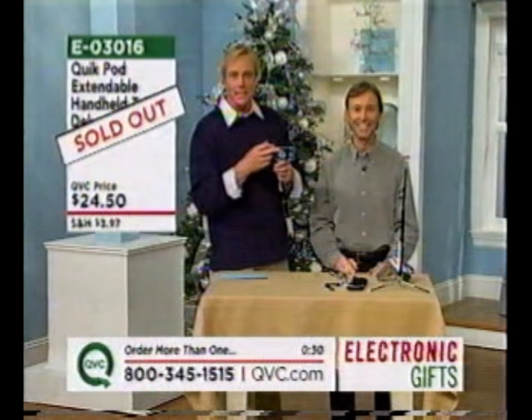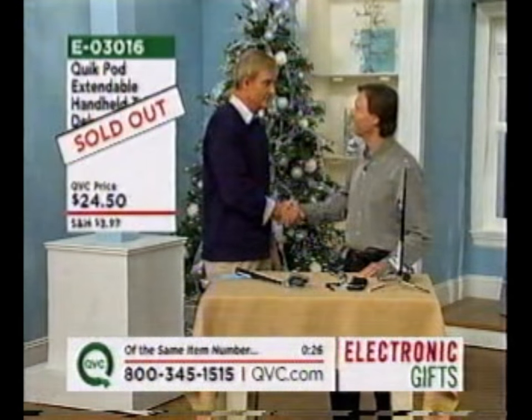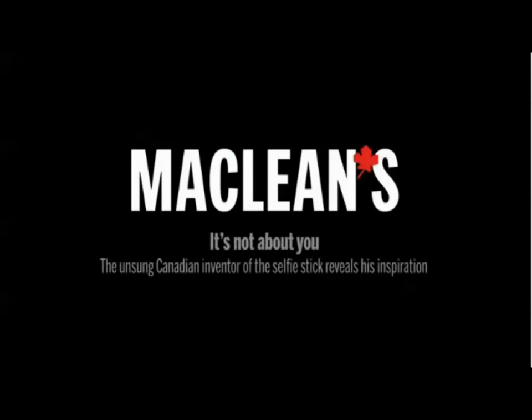This is a wonderful idea and it is now sold out. I told you. The selfie stick. Sage and I were traveling — she was young and we were actually in Europe. I was in Italy at the Ponte Vecchio. Wayne Fromm is the inventor of the quick pod and he joins us in studio right now. The quick pod, or selfie stick as it's now called.